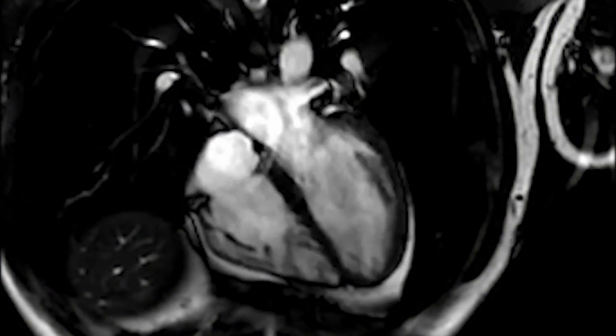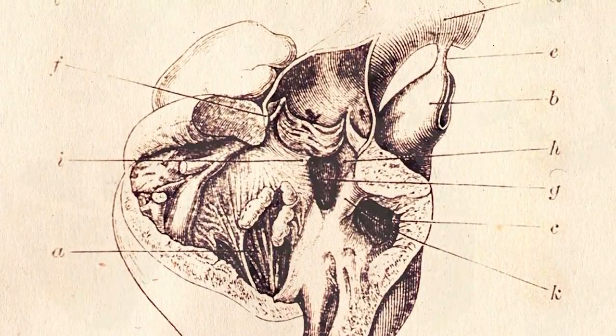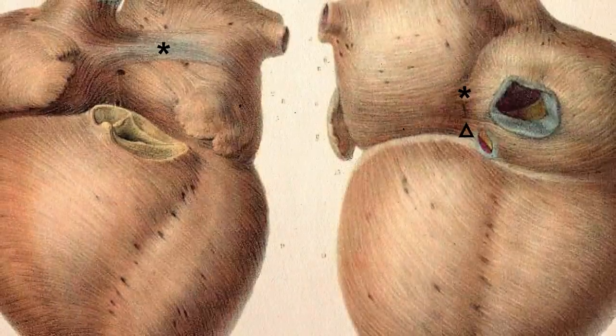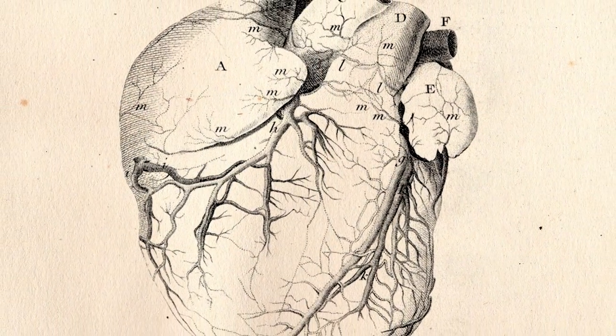The human heart is still one of the biggest mysteries in medicine and anatomy. The main reason for our lack of understanding is the complexity of the heart's structure and its phenotype. However, modern technology is helping us to understand this amazing organ.